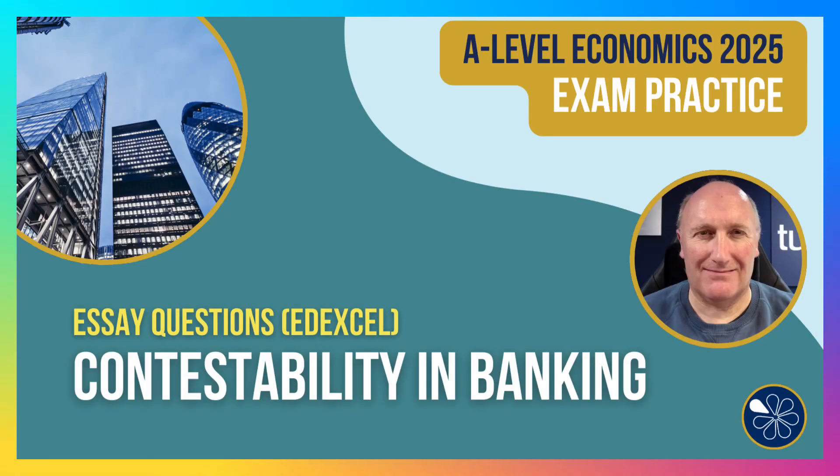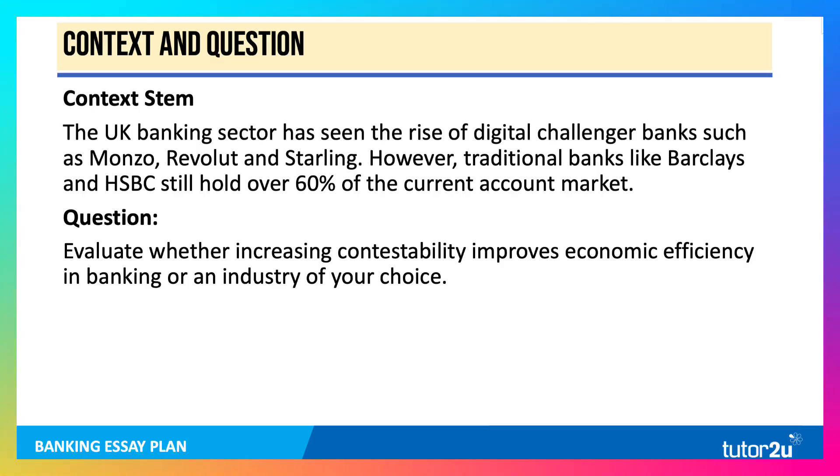Hi there, it's Geoff here with a video looking at contestability in banking. We're going to work through a 25-mark Edexcel question. Here's the context: the UK banking sector has seen the rise of so-called digital challenger banks, such as Monzo, Revolut and Starling. However, the established banks like Barclays and HSBC still hold over 60% of the current account market. You can choose any industry, but only focus on one — I've decided to use banking in my answer.